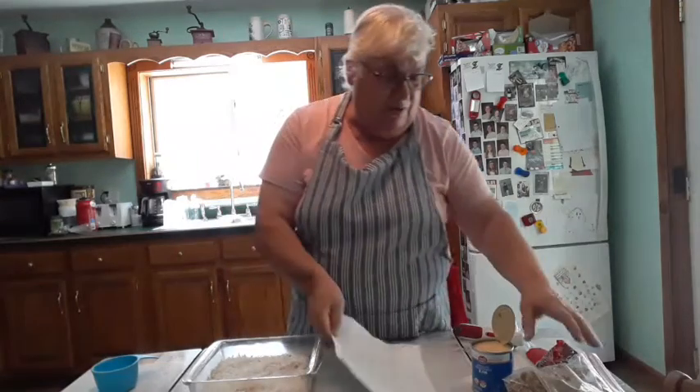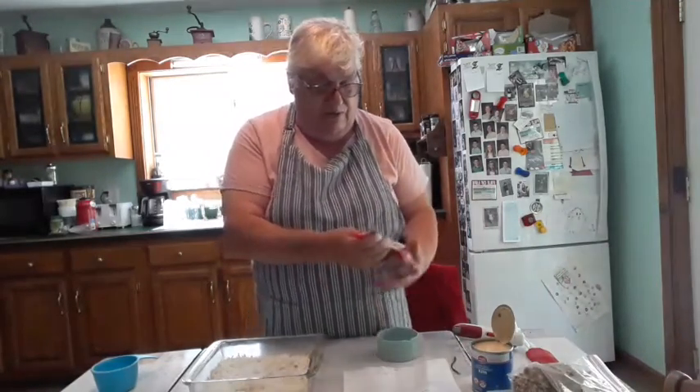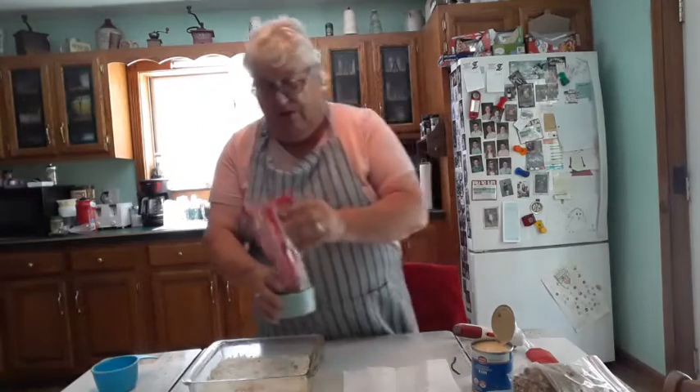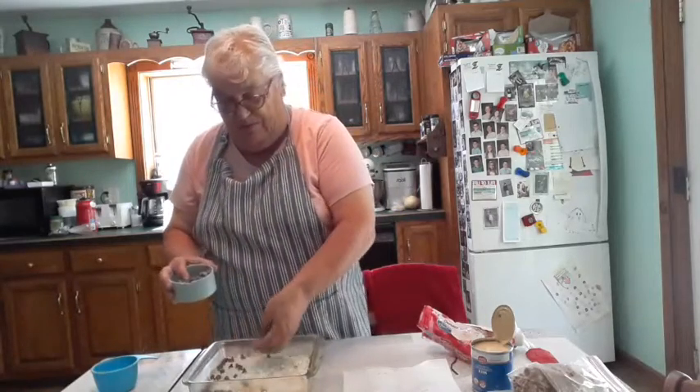The next I'm going to layer is the chocolate chips — it's one cup of chocolate chips. I'm just going to spread that around evenly.